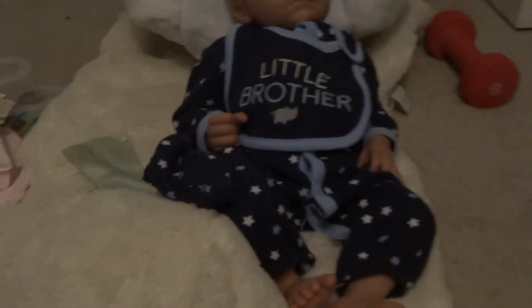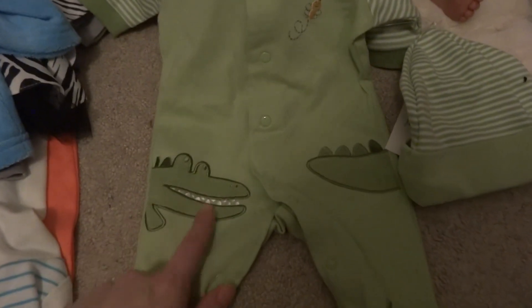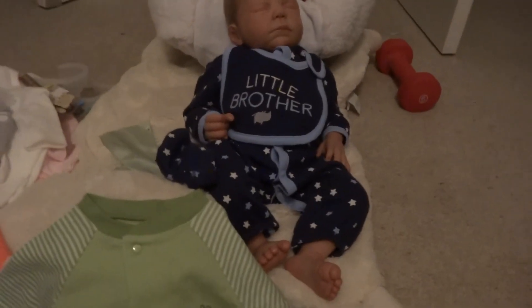First up are things I got on eBay. One is this Little Me sleeper with matching hat. It's size preemie, but I know Little Me tends to run pretty big. It has a little crocodile. I actually got it to fit Divine, who is a newborn size.